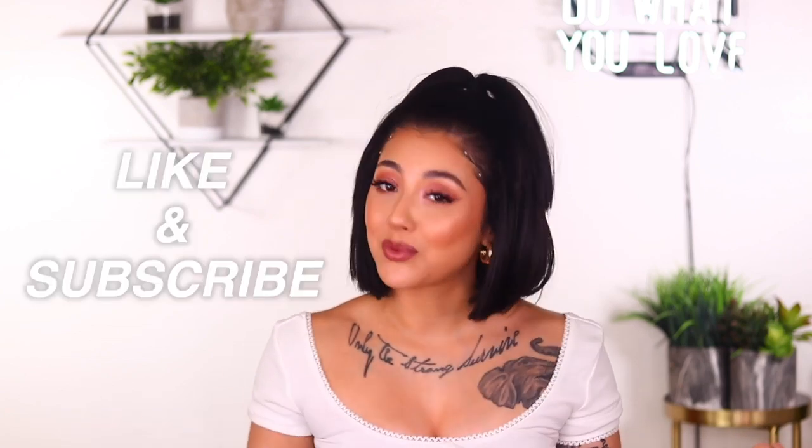Okay, so that's it for this look. I really hope you enjoyed it. Do not forget to like and subscribe. Don't forget, you can shop all these products at Sephora — I will go ahead and leave the links down below in the description. I will see you guys next time. Bye, guys.